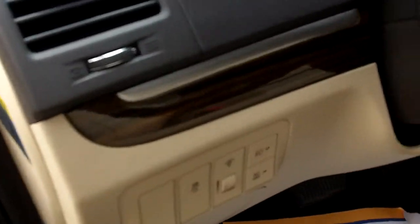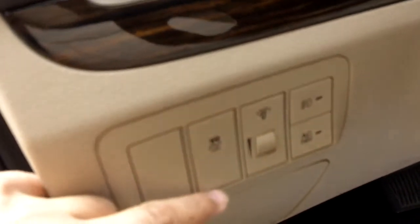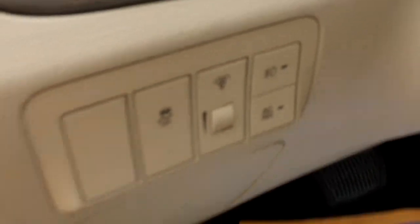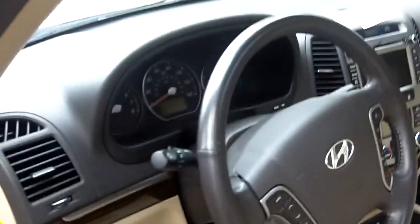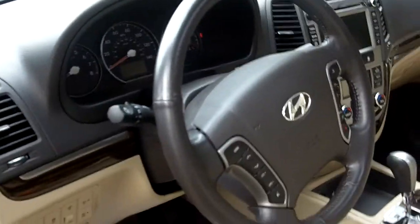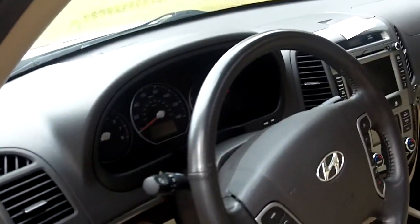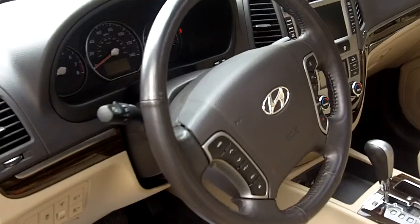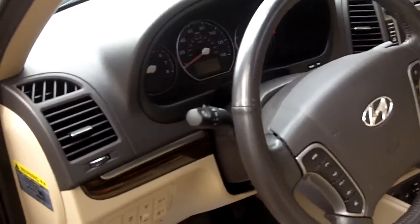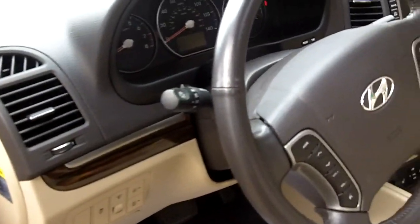This button here is your electronic stability control, which is an excellent safety feature. It controls the vehicle when you lose control — it'll assist you in braking, reduce the throttle, and distribute power evenly to the axles in order to help you gain control and keep the car on its intended path.